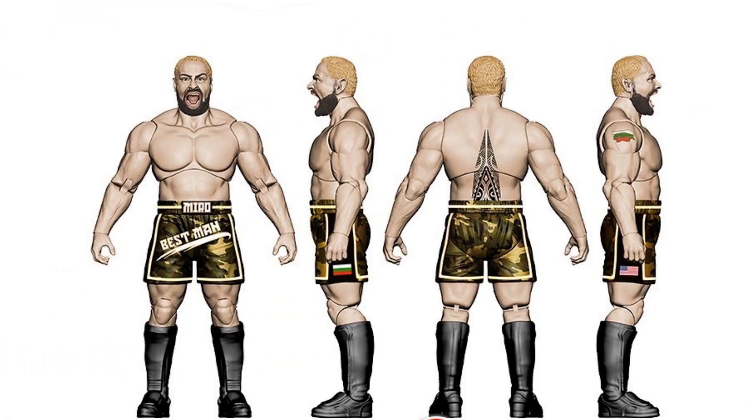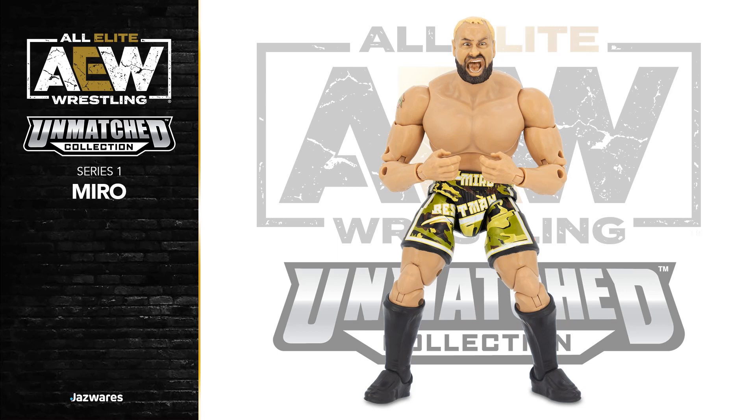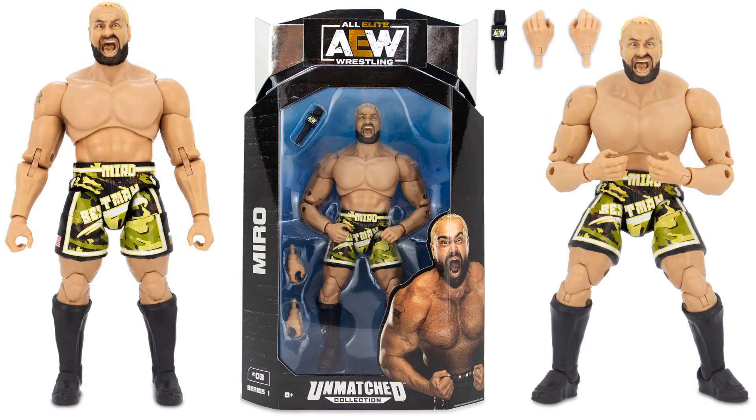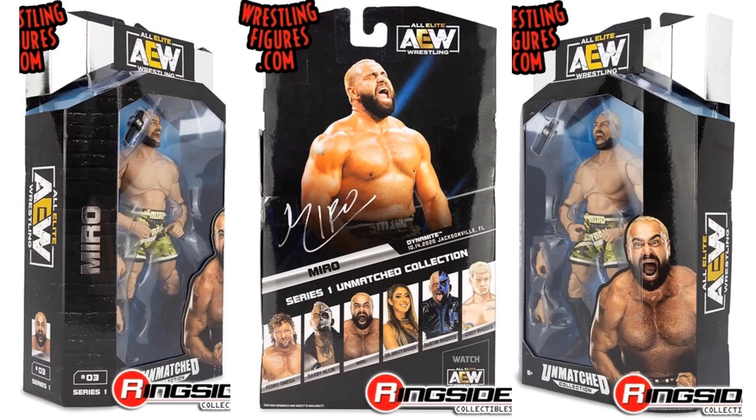Here's the rendering of the Miro figure — Best Man. There's the actual figure, got the mouth wide open with the beard and the blonde hair, camouflage shorts, got the flags of the countries on both sides. Comes with a microphone and another set of hands. Kind of wish he came with another head sculpt too, not just the screaming one. Back and sides of the package — figure number three.